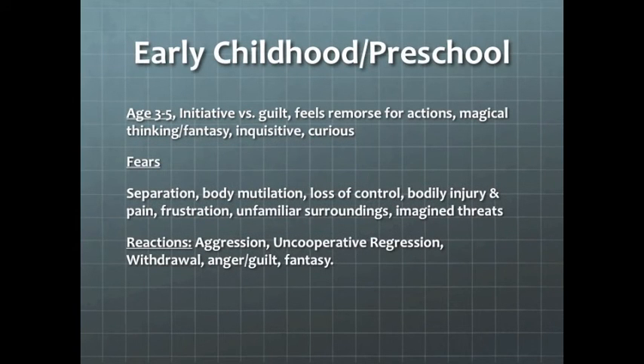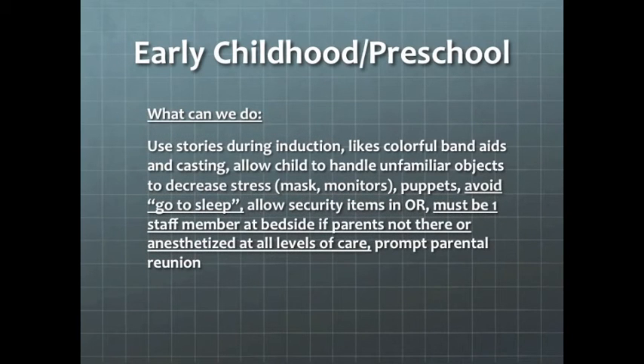Our next group is early childhood and preschool, ages 3 to 5. They feel remorse for their actions, are magical thinkers, curious, and inquisitive. They fear separation and body mutilation, and are frustrated with unfamiliar surroundings and imagined threats. Reactions include aggression, uncooperative behaviors, regression, withdrawal, anger, and fantasy. What we can do to help is use stories during induction, allow colorful band-aids, let children handle unfamiliar objects, try puppets, avoid going-to-sleep words, allow security items, and ensure parents or staff are at the bedside at all times. We do really try to prompt parental reunion to help both patient and parents.